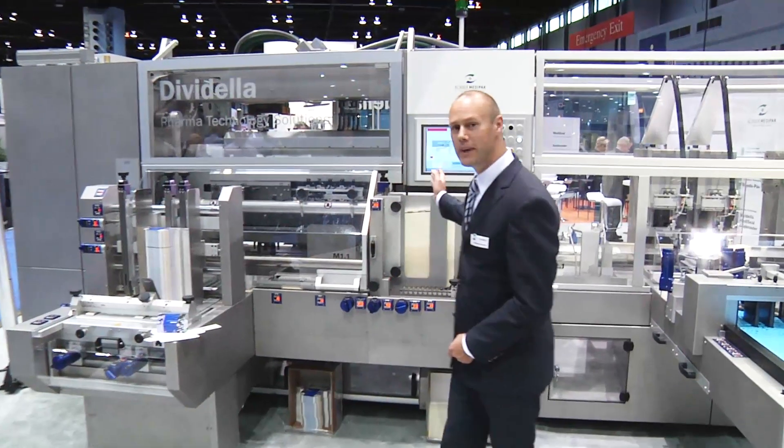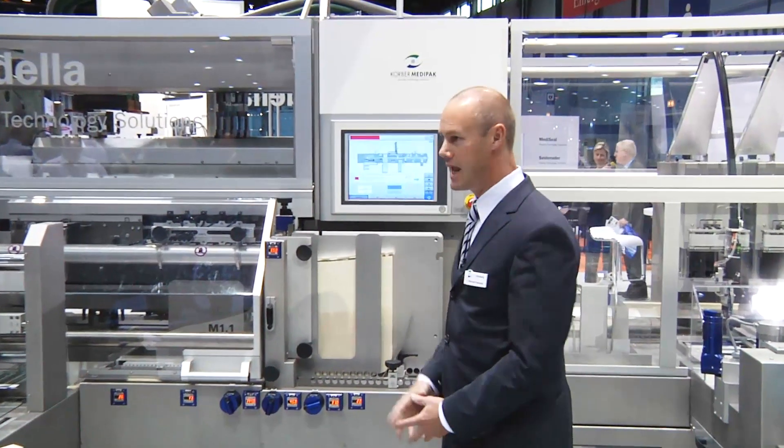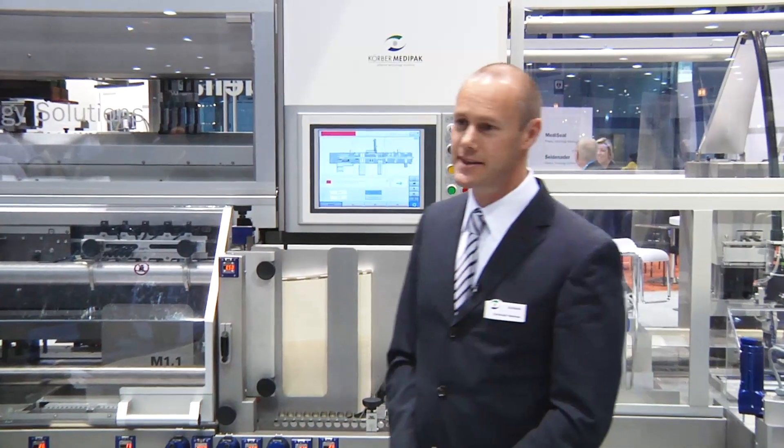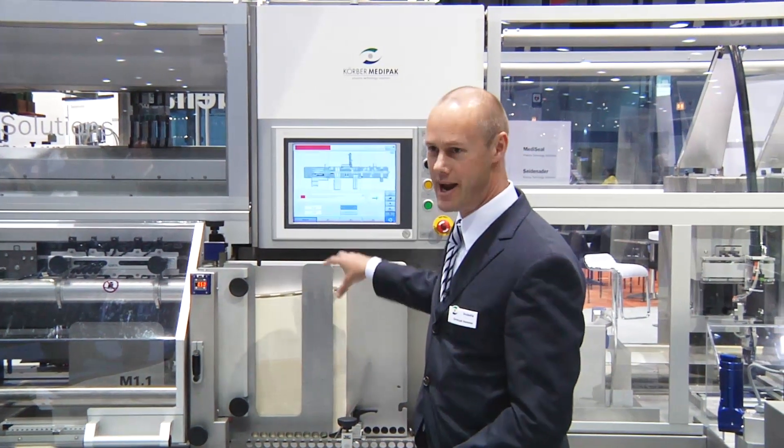We have here a B&R panel. As mentioned before, it's highly graphical. The beauty of the system is that we have full access from here all the way down to the drives. So you can see if something goes wrong, what exactly it is — it's not just a general error message. It tells you right to the point what's going on at the field level.